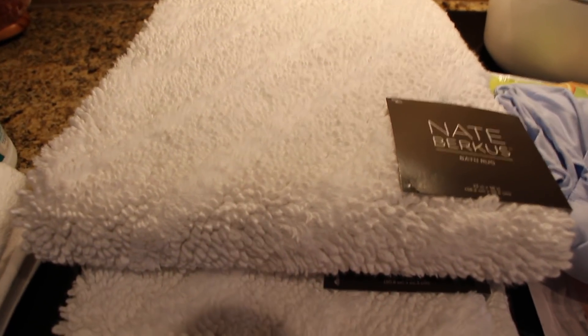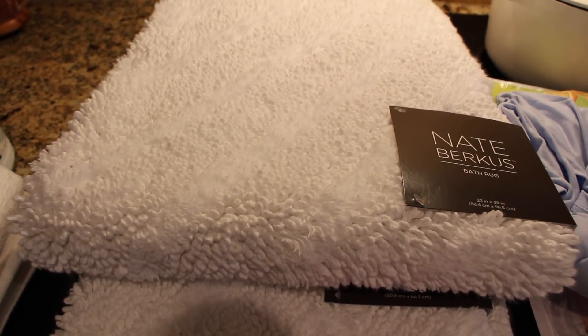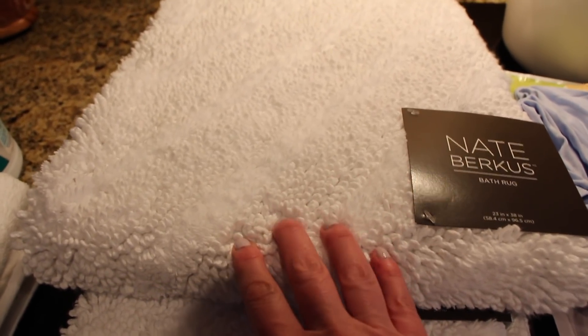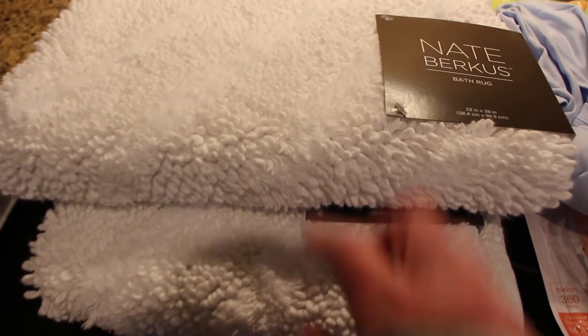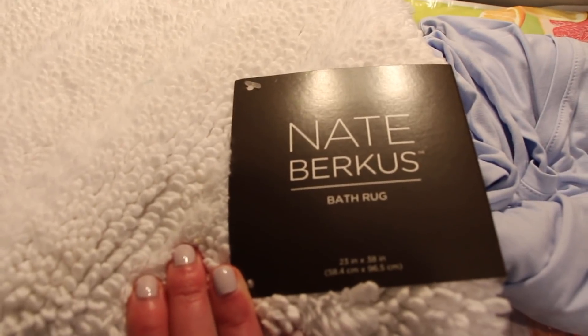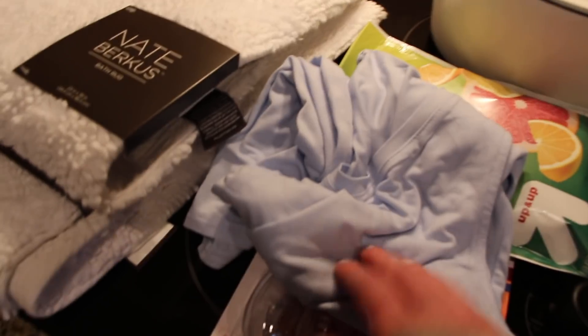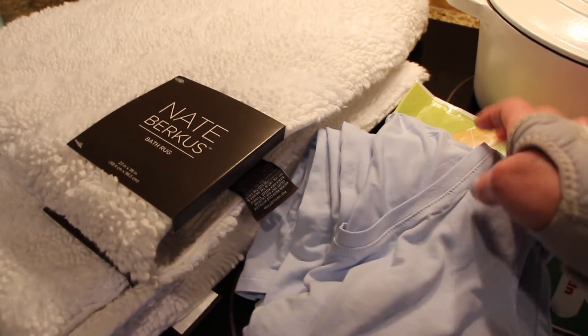I've slowly been switching over all of our bath mats. I switched mine out in front of my sink first — I got that one at TJ Maxx or Marshalls. This one from Target was the closest to what I already have, so I'm putting one in front of the shower and one in front of my husband's sink. It's the Nate Berkus bath mat and I love these — I have them in another guest bathroom too. They're so easy to wash compared to regular bath mats that get matted.